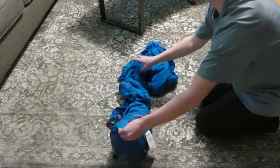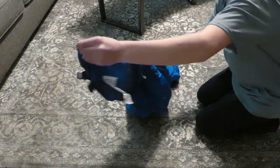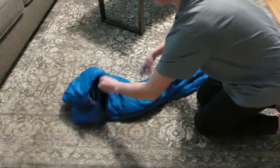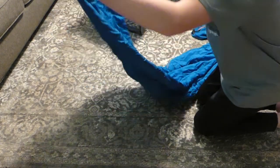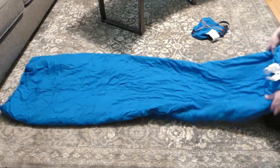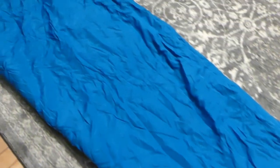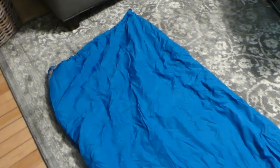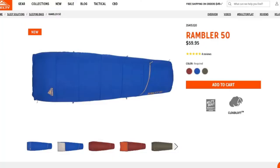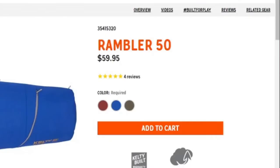The next product is from Kelty — this is the Kelty Rambler 50. It is a compact sleeping bag that can fit in a small pack and help save weight when traveling. It works for 50-degree weather and above, as the name implies. It's fairly spacious for how small it packs down, and it stays warm. I think this is a great product for $60 on Kelty.com.